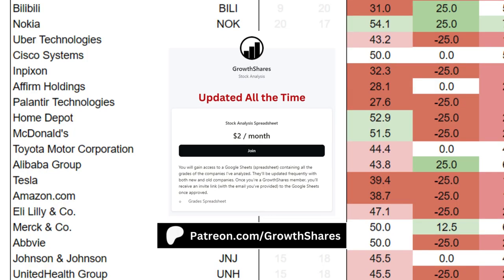Before we put everything together, join my Patreon. You'll get access to the grades of hundreds of companies and ETFs, updated all the time. Link on the screen and in the description.